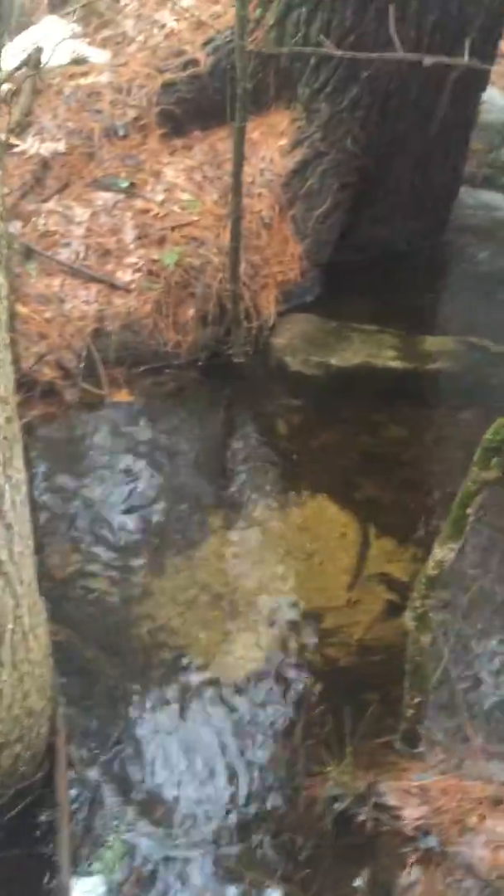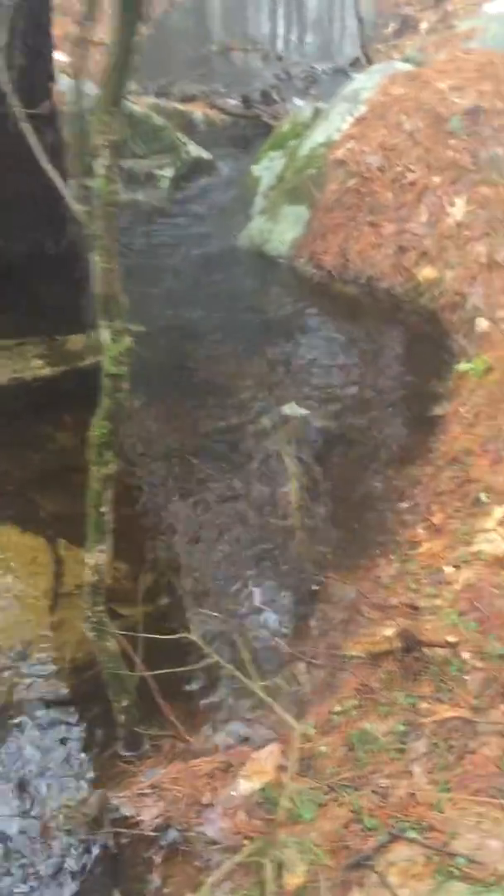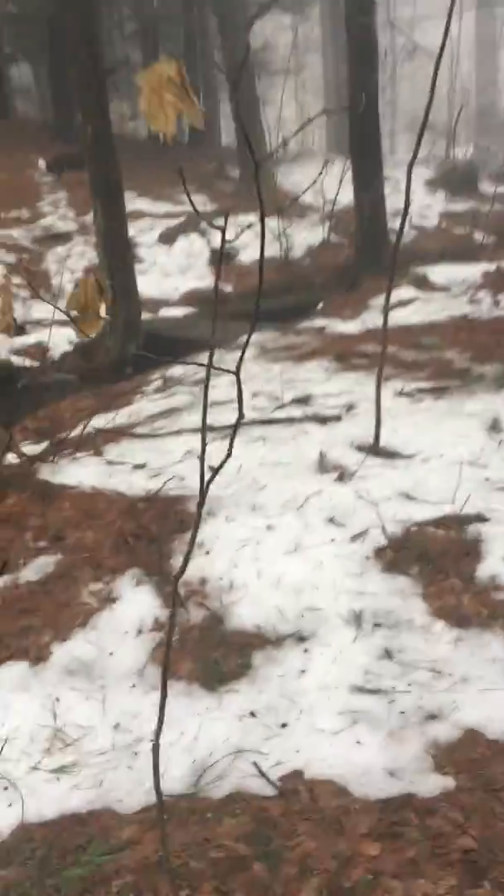Look at how clear that water is. There's not going to be any fish in here because it's a seasonal stream. Probably some suckers run up and down it, maybe some smaller stuff like that, but nothing like a trout or a landlocked salmon or a narwhal. Won't find any of those.